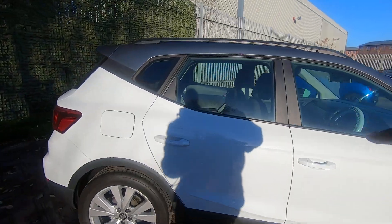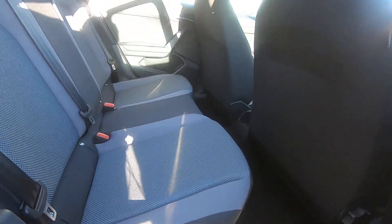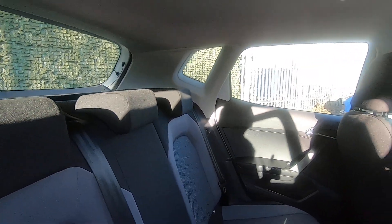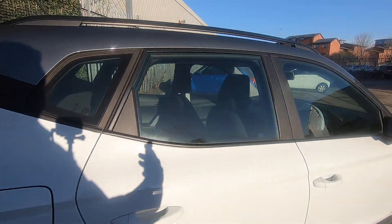In the back it's finished in cloth all around, however in immaculate condition as expected with it only having done 10,000 miles. There's ample space in the back as well for family and friends, and it's also got ISOFIX in there.